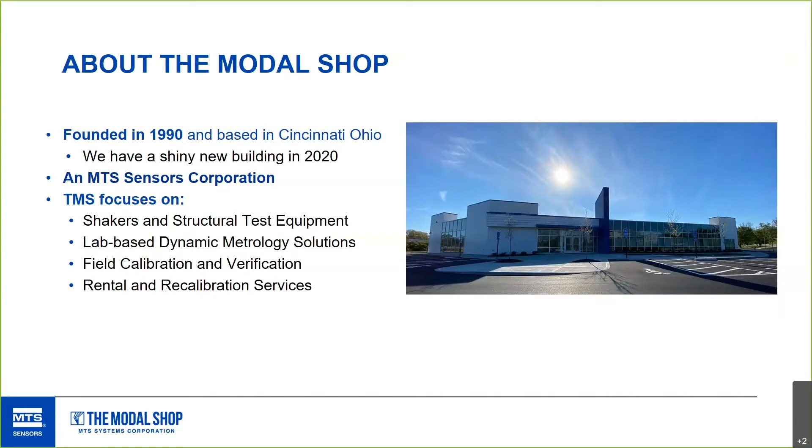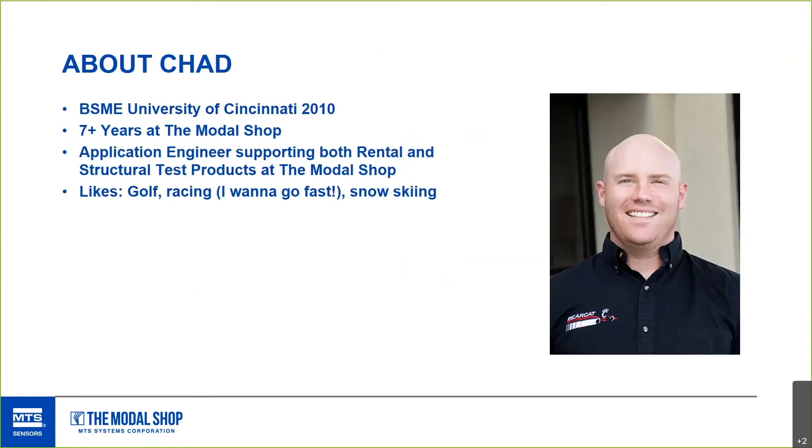Here at The Modal Shop, we focus on shakers, structural test products, and smart devices like the 35B39, lab-based metrology systems, field calibration systems, recalibration, and rental services. All of us — PCB, Modal Shop, Larson Davis, and more — are part of the MPS Sensors Corporation.